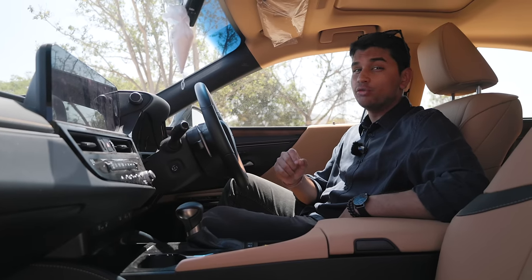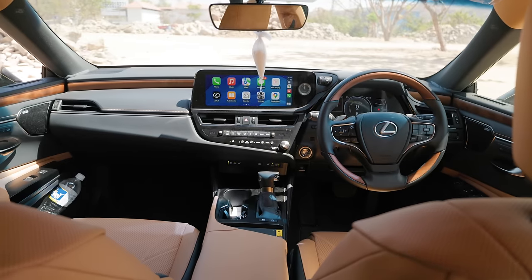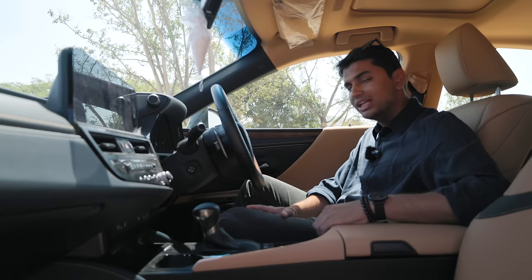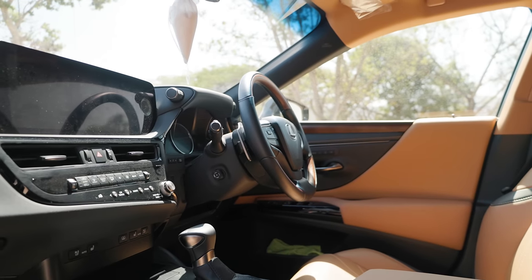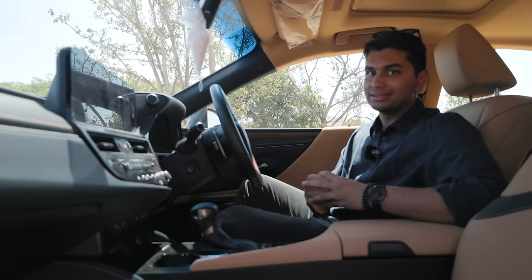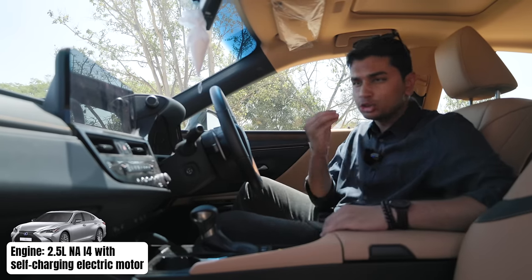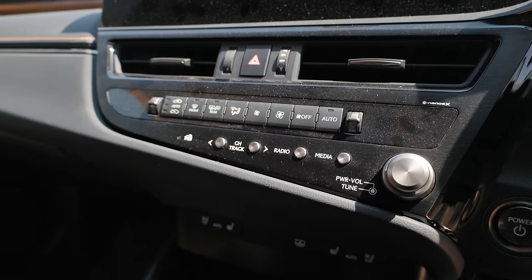So, why would you buy a Lexus over a Mercedes or a BMW? Well, it's because of this fantastic interior. I know a lot of people will type away in the comments saying it's just a spruced-up Toyota Camry, nothing really special. But sit in an ES300H and you can immediately feel a massive change in build quality and the quality of materials Lexus has used. If you sit in a Mercedes, it squeaks and rattles — not this. This is built solid; everything is just bolted together so damn well. Moreover, the interior is laid out in a very minimalistic and simplistic way.